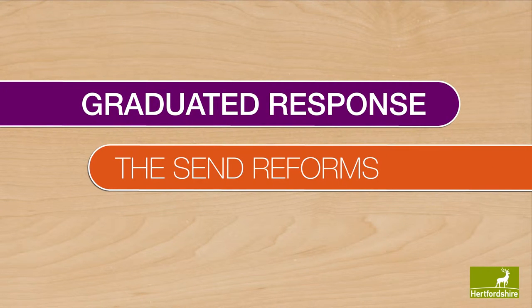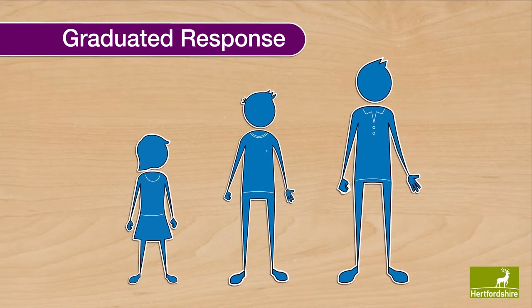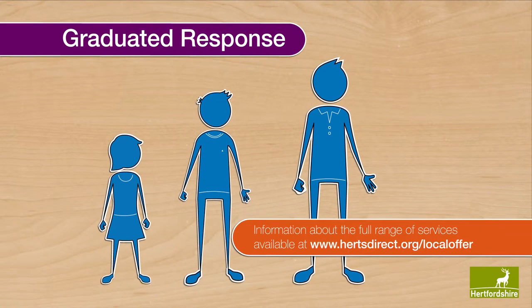The SEND reforms are designed to ensure support for everyone that is affected by special educational needs and disabilities, from birth until the age of 25. Information about the full range of services available is at www.heartsdirect.org.